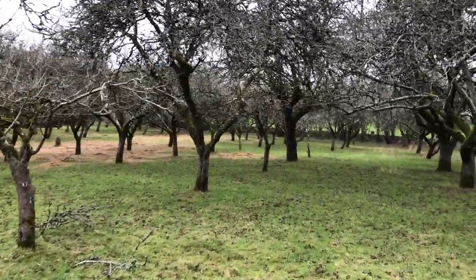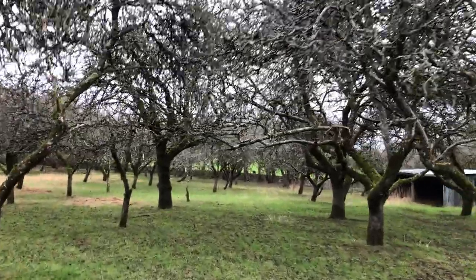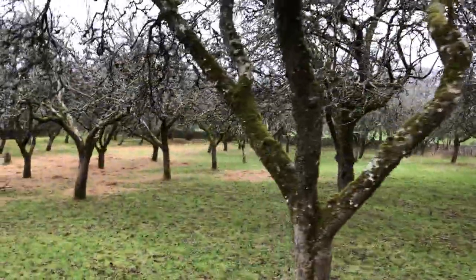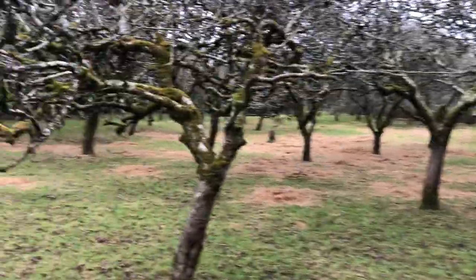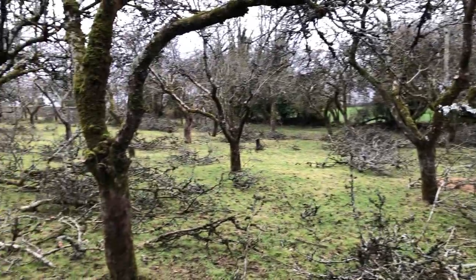So I've got the professionals in. They haven't done this side yet, so you can see what this looks like before. And we're trying to save the orchard as much as possible because we're losing trees because they're getting so top-heavy.